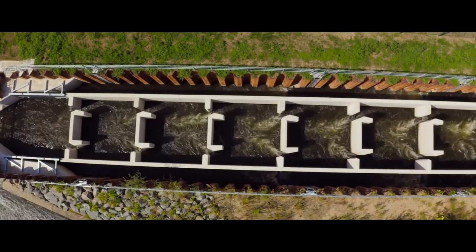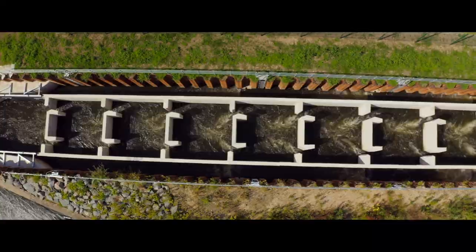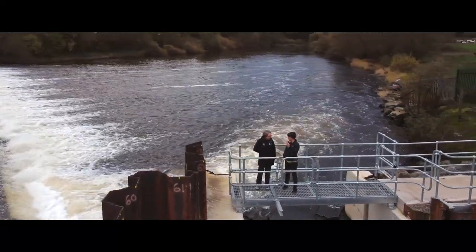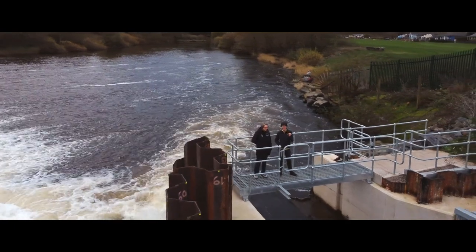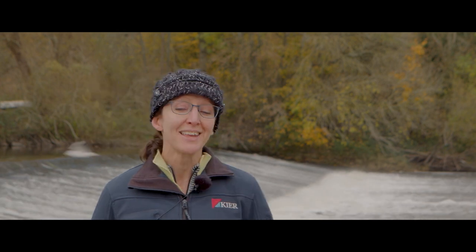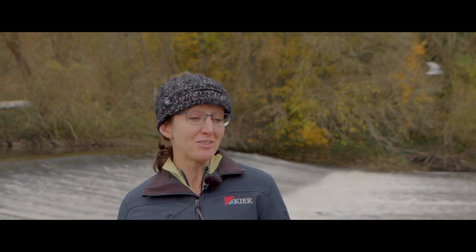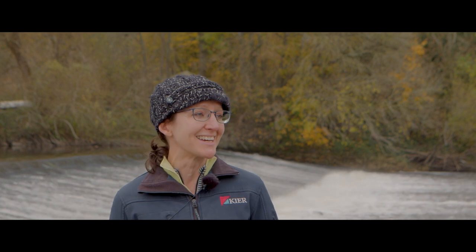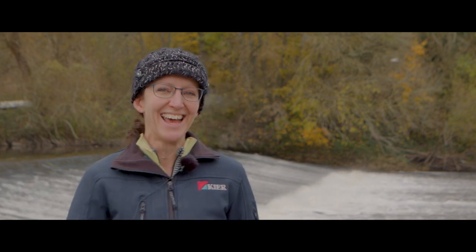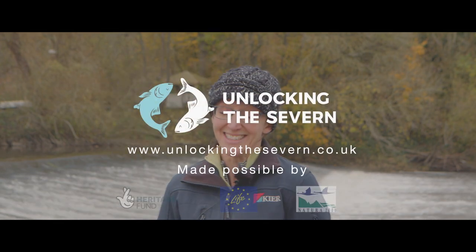One of our employees was standing right here, waiting for the penstock crew to fit the gearboxes on the penstocks, when he noticed a big shoal of fish sitting just downstream of the fish pass. When they opened the penstocks, the fish just swam straight up through the pass — like they were just waiting. It was amazing, they just headed up the river!